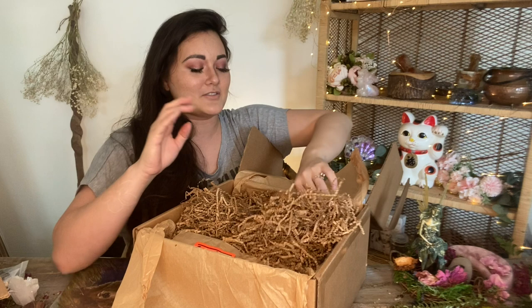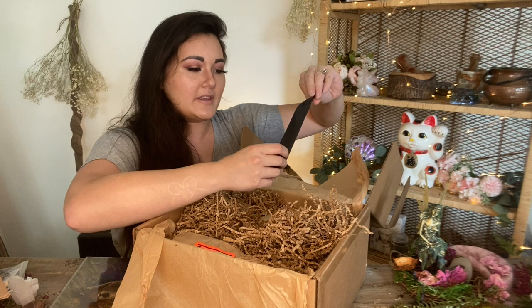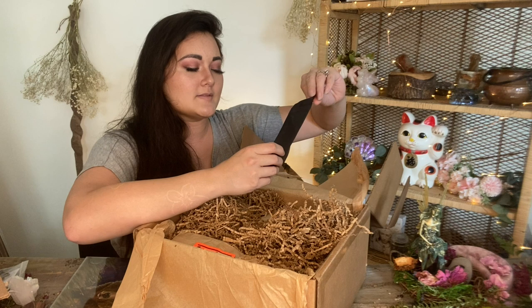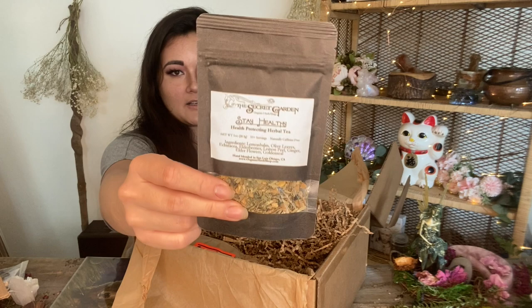These boxes are so packed with value, it's insane. We have a Stay Healthy health-promoting herbal tea — lemon balm, olive leaves, echinacea, elderberries, lemon peel, ginger, elder flowers, and golden seal. That sounds like a super enriching tea. We also have a little tea bag, same as the previous one. And we have a new moon sticker on a little box.